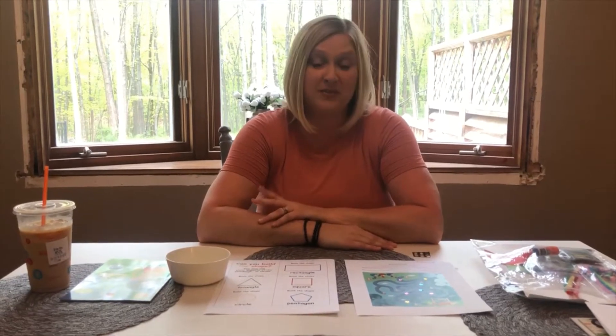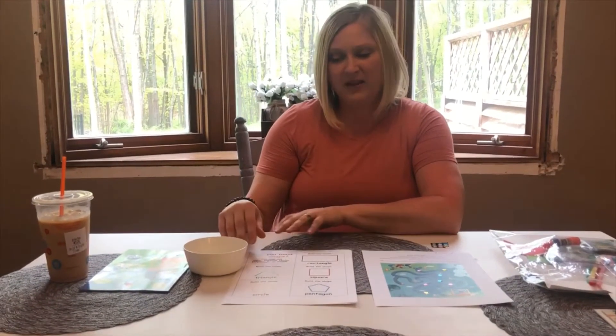Hi everybody, it's Mrs. Stephanie here again. Today is Monday, May 25th and it's shape day. This whole week we're going to do review on all of our concepts, so today we'll review shapes.